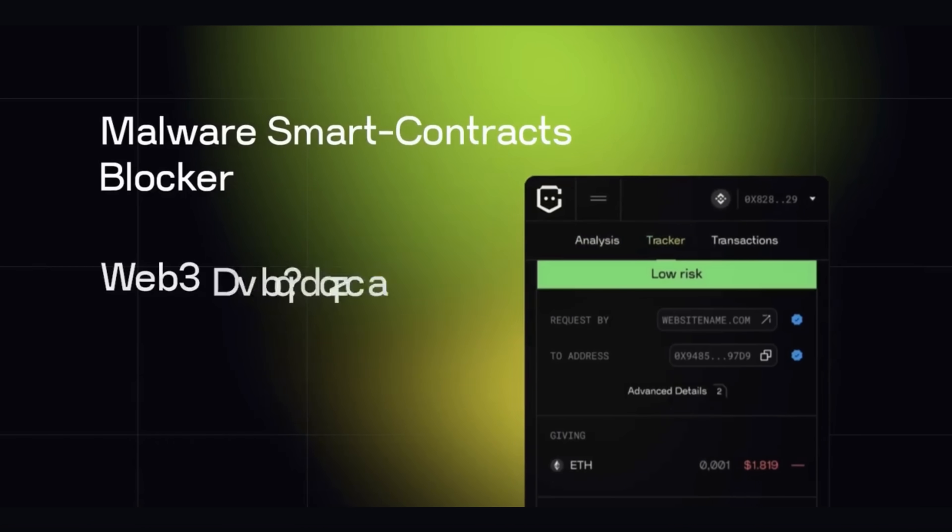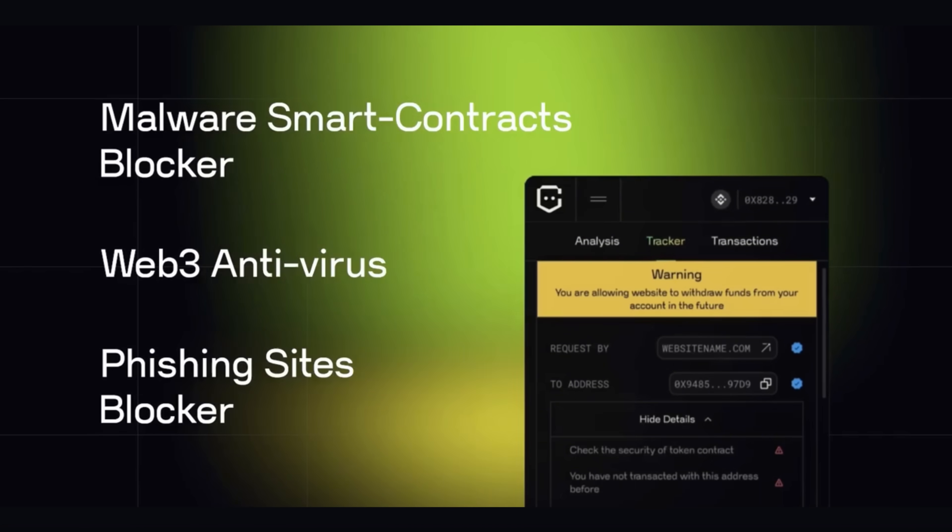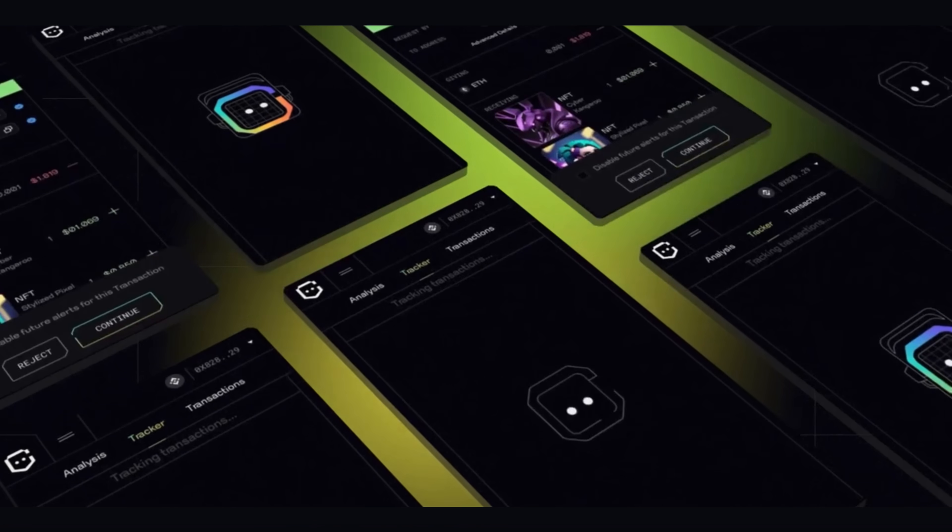Our AI-powered extension scans and blocks phishing sites in real time, safeguarding your personal information and financial assets so that you can explore Web3 without being worried about your assets and with the ease of knowing that you are protected.